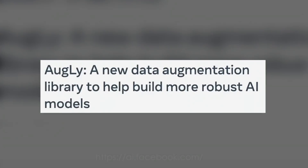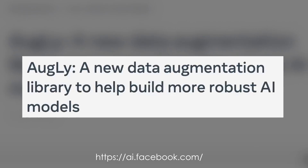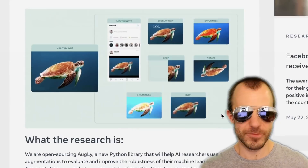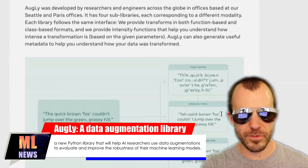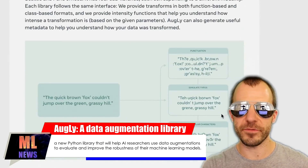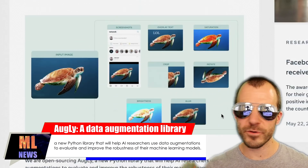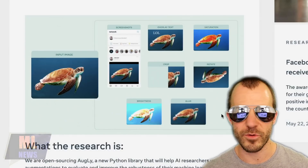Next news: Facebook releases AugLy, an oddly named data augmentation library to help build more robust AI models. Data augmentation is an important topic, especially in computer vision research, but the library allows you to go even beyond that into NLP data augmentation and others. If you're doing anything that uses augmentations, I invite you to check out this library.